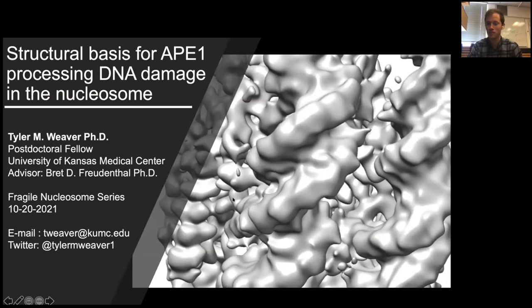It's now my great pleasure to introduce today's first speaker, Dr. Tyler Weaver. Tyler did his undergraduate degree in science at Florida State University before moving to Iowa to pursue his PhD with Catherine Musselman, where he used protein DNA biochemistry and NMR to study interactions between histone reader domains and histone post-translational modifications. For his postdoc, Tyler moved to the University of Kansas to join the lab of Brett Friedenthal, where he has investigated how base excision repair enzymes access and process DNA damage within chromatin.